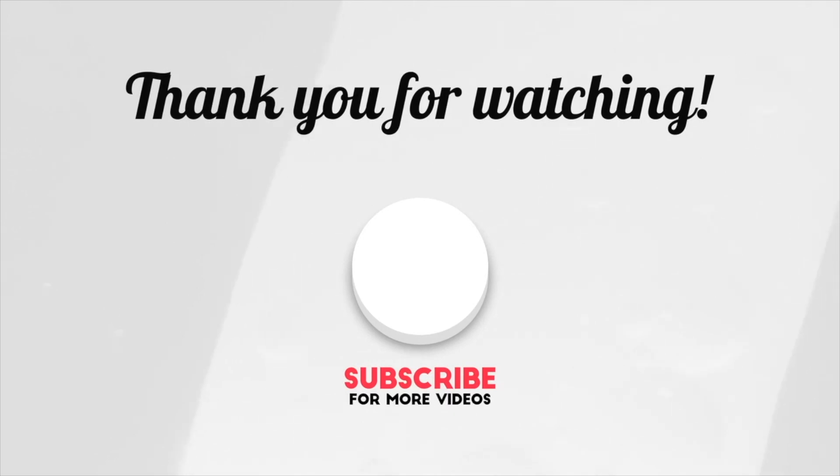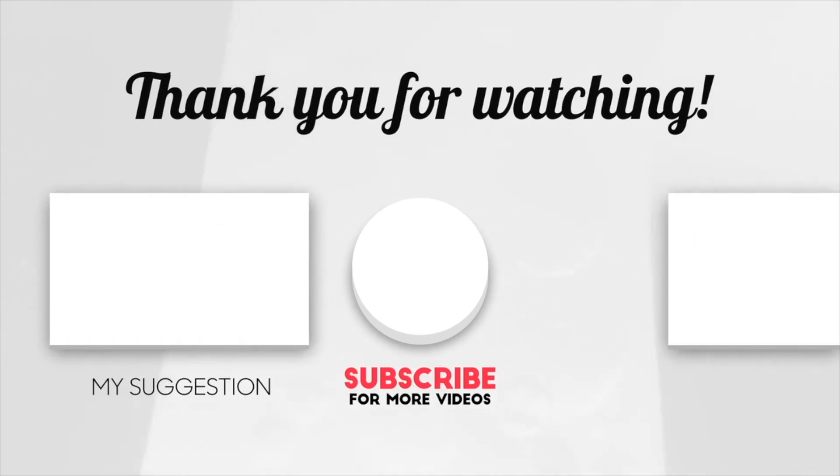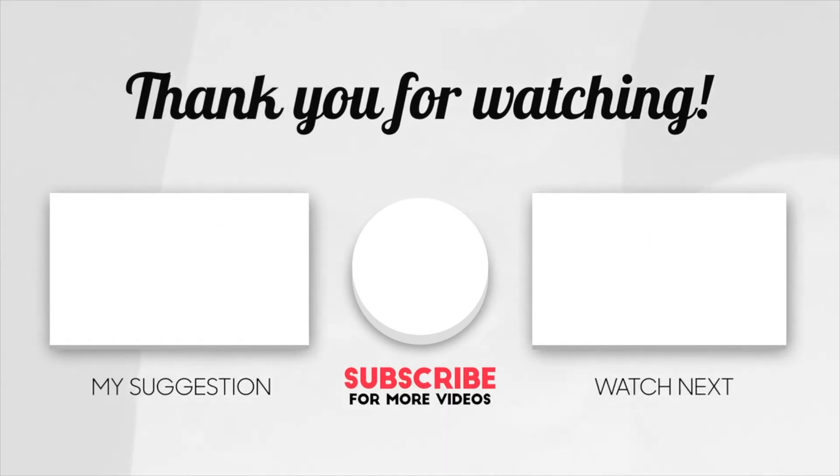Two videos will be popping up on your screen — one I picked for you and the other YouTube picked that you might enjoy next. Please subscribe and hit the bell icon so you never miss another work-from-home or money-making video from me. Thank you so much for watching and I'll catch you in the next one.